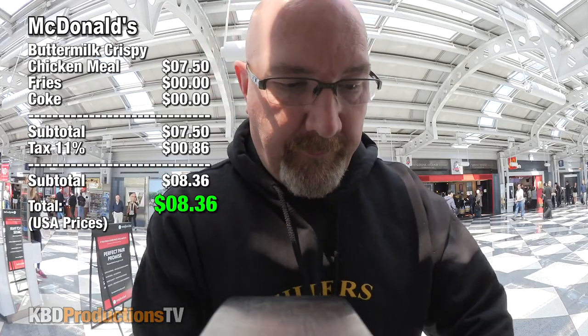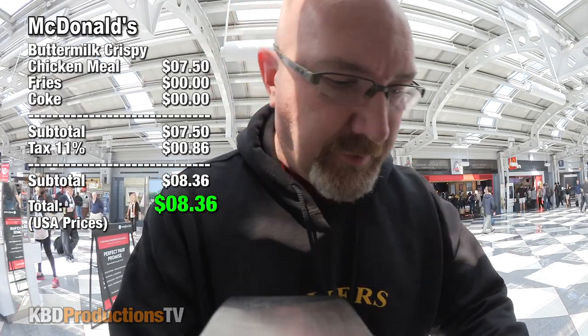Alright guys, got my food. It came to $8.36 for the whole meal. It turns out the buttermilk is part of the chicken as opposed to buttermilk buns.